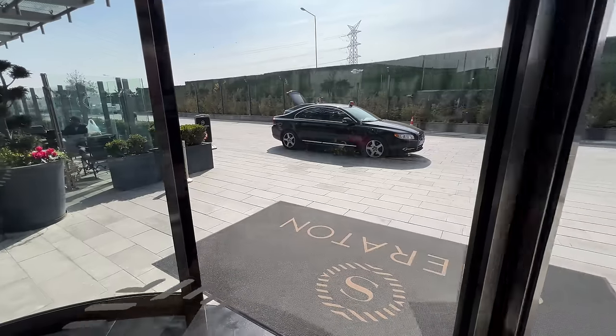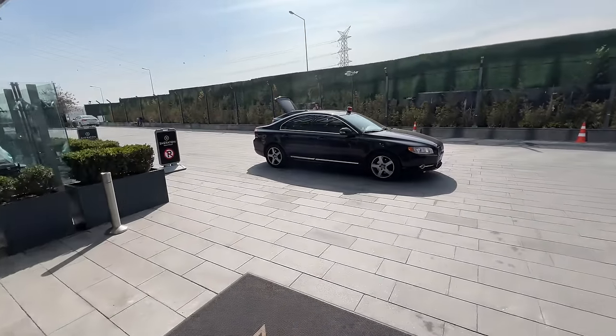The food here — if it's anything to go by what I had last night — is absolutely amazing. And we have a police car escort today!